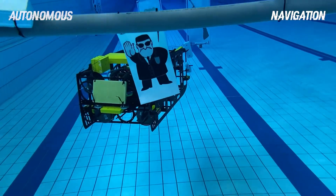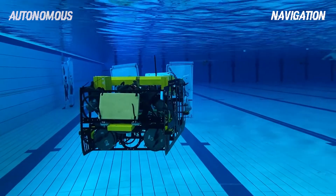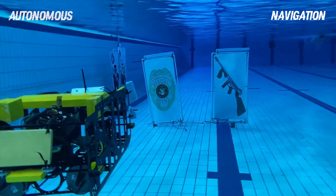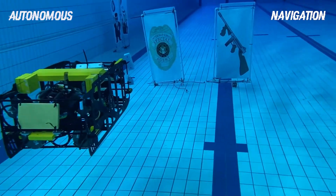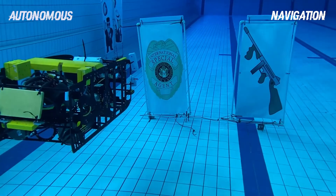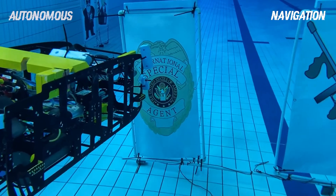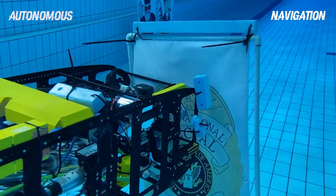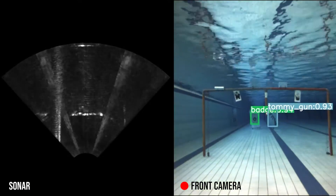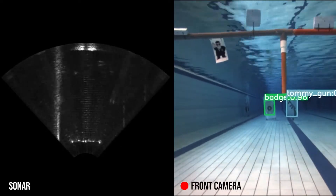Upon passing through the validation gate, our AUV3.99 makes use of our vision pipeline to accurately localise and navigate to the correct buoys. We use a combination of ML-trained computer vision and sonar detections to power a particle filter to track the position of the buoys in real-time, as detailed in our technical report.